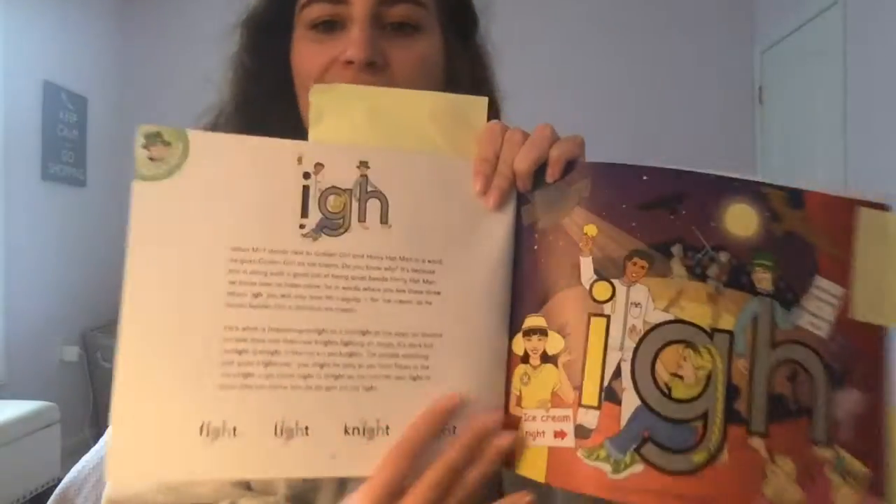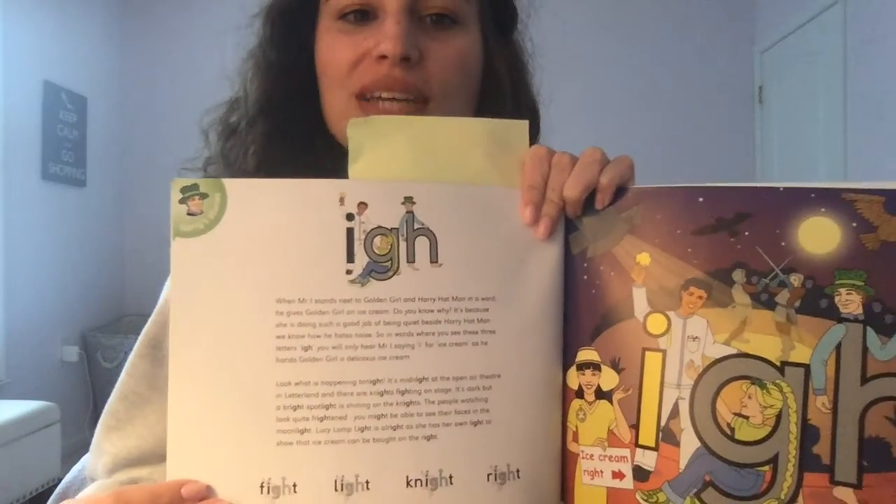The first spelling pattern we see is the letters I-G-H and they're going to make the sound I, like long I.